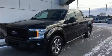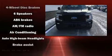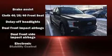Top features include a split folding rear seat, a tachometer, variably intermittent wipers, a rear step bumper, fully automatic headlights, and air conditioning.